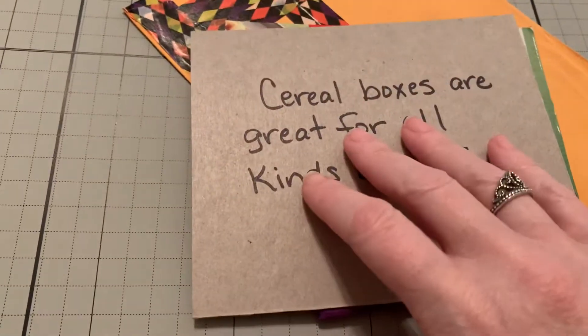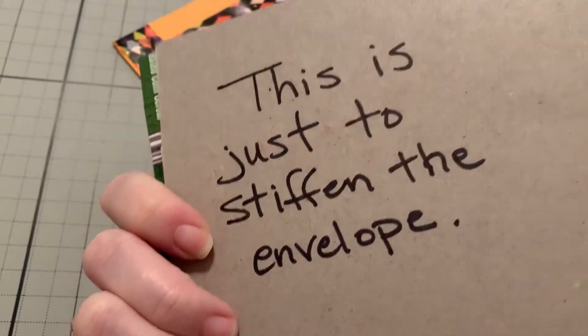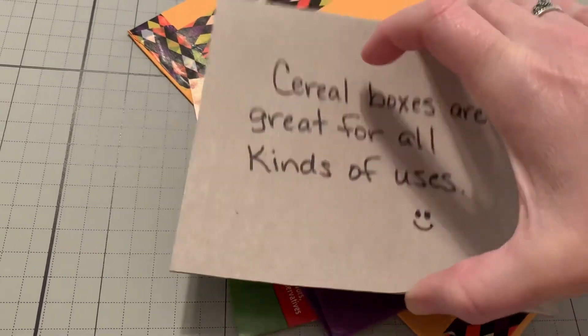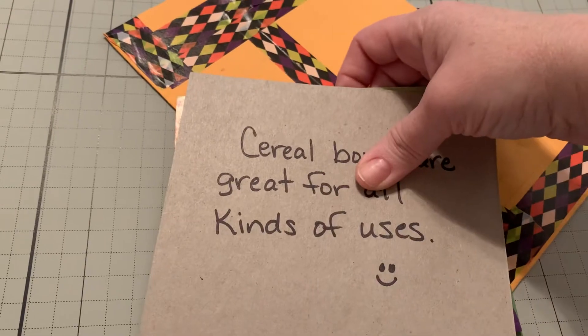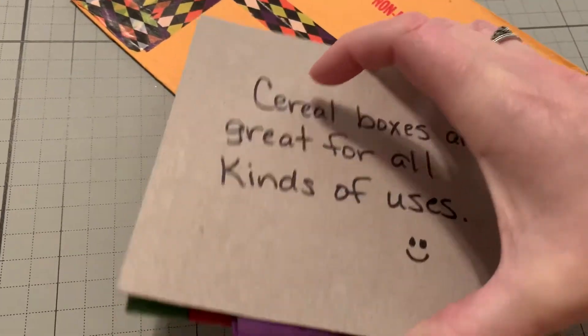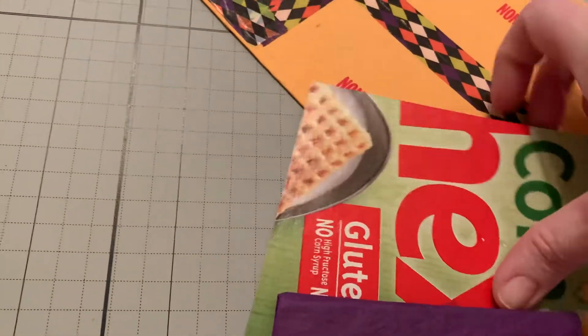And then I thought this was so funny. It says, 'Cereal boxes are great for all kinds of uses.' This is just a slip in the envelope, and yes, this is so true. This is a good reminder, or if you don't know about this, this is great to keep things safe. I save these when I do order stuff or whatever. So let's check out what she made.